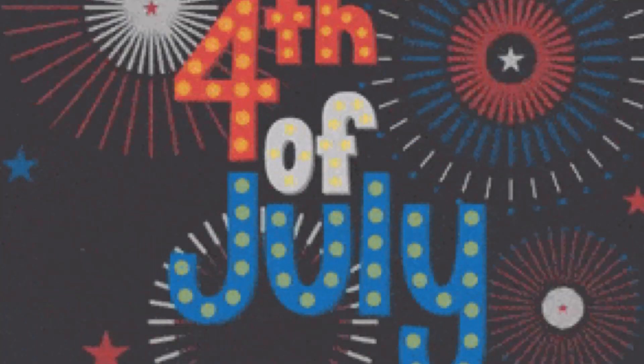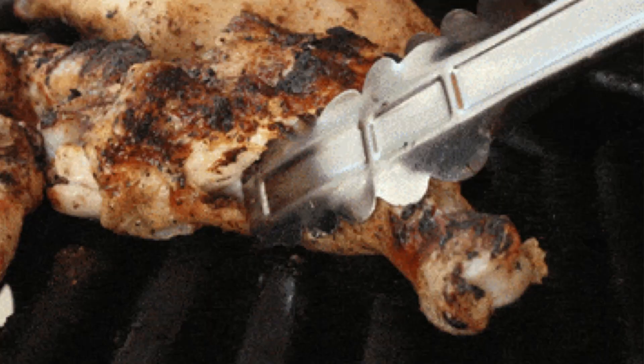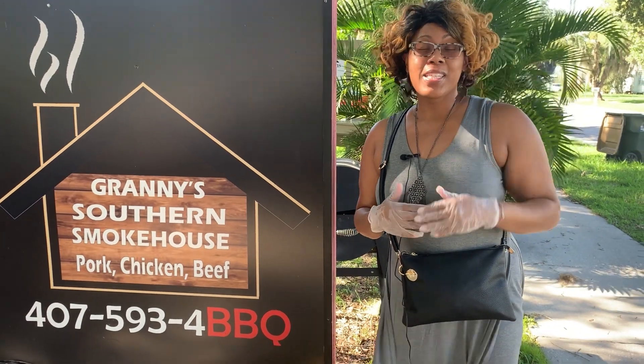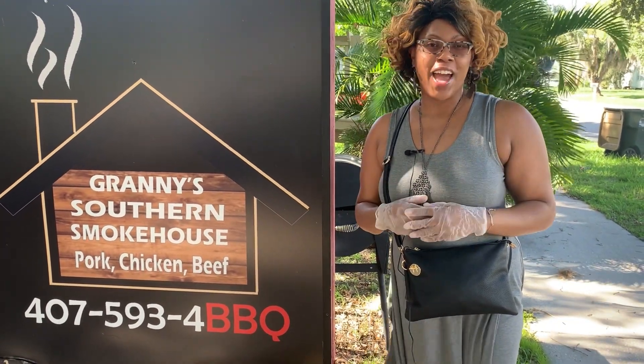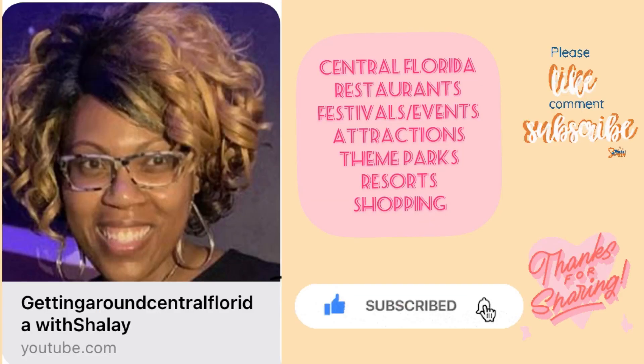Hi guys, hello and welcome! Summer is underway and Fourth of July will be here before you know it — you know what that means: fireworks and barbecue! This year I know I'm not going to be grilling out, but I want to share with you three top barbecue spots you've got to check out for Fourth of July. If you're interested, stay tuned.